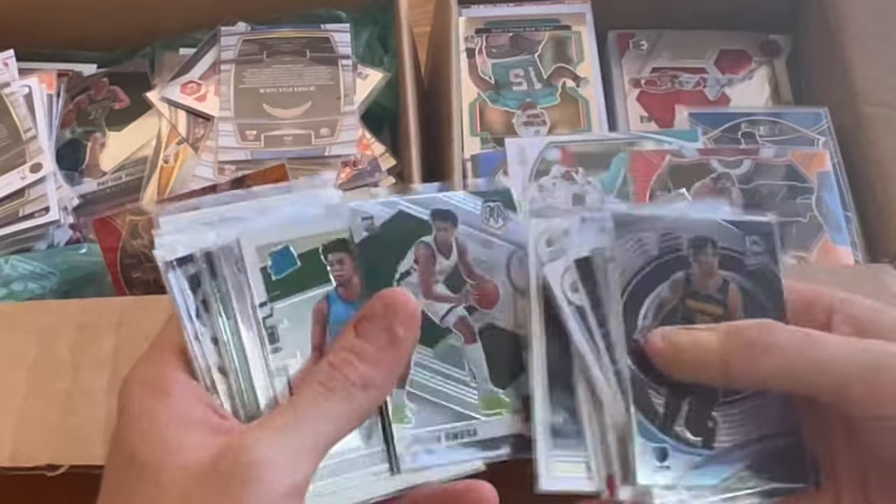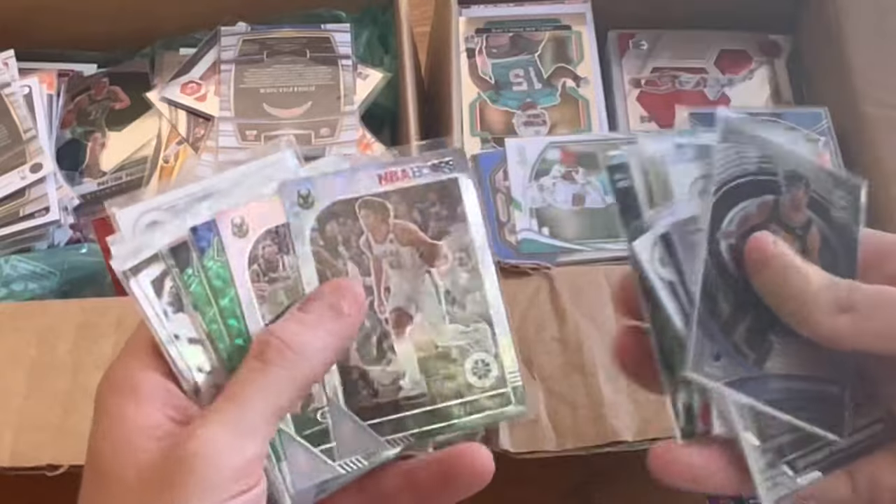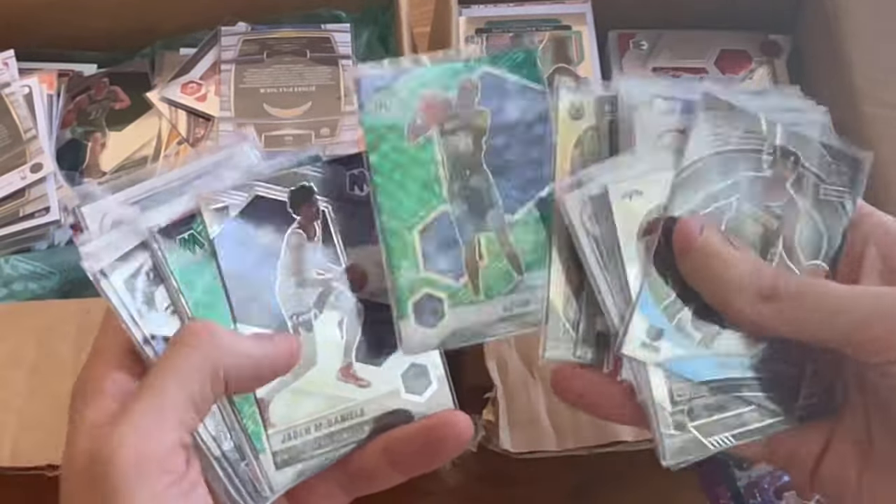Ron Sharp. Kessler Edwards. Nice scope — Robin Lopez. Oh nice, I like that card. KG, green mosaic.